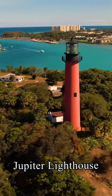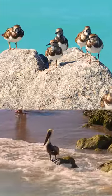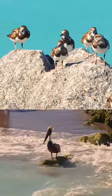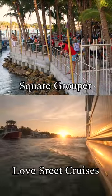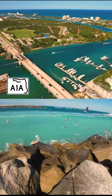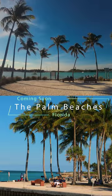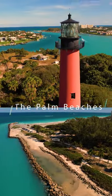Across the waterway, the Jupiter Lighthouse and lots of wildlife. With waterside dining and boat tours, make this a must stop when traveling down the A1A. Jupiter Inlet will be featured in our Palm Beaches video next week at Tampa Aerial Media.